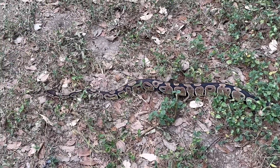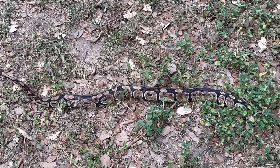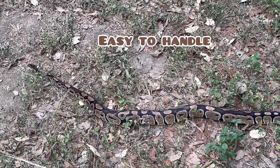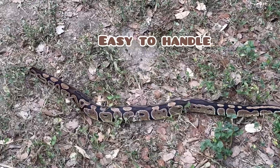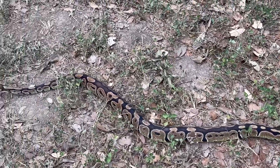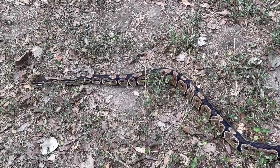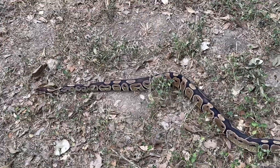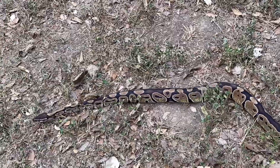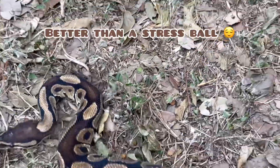One thing I like about these snakes is that they are just the perfect package for someone that enjoys handling their snake, and that can be very therapeutic. I speak from experience when I say that snakes are very therapeutic. After a long day of work, I like to come home and hang out with a snake, and royals never disappoint — they always provide that tactile experience that just helps me to relax.